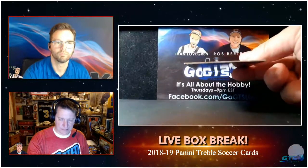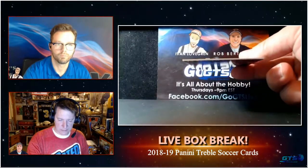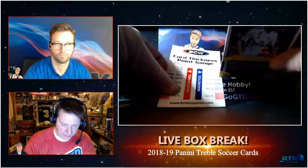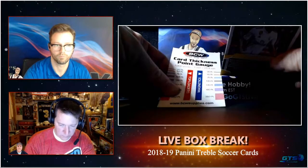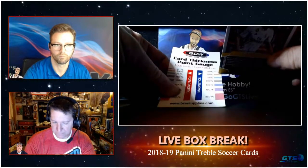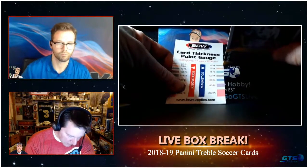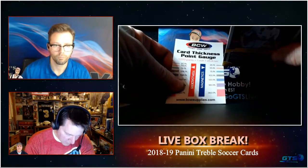Gareth Bale. They're a nice card. I can tell you what card stock that is because I got my handy-dandy gauge here. I was going to say 80, but that's too thick. So about between 35 and 55... it's 35. It's a 35-point stock.